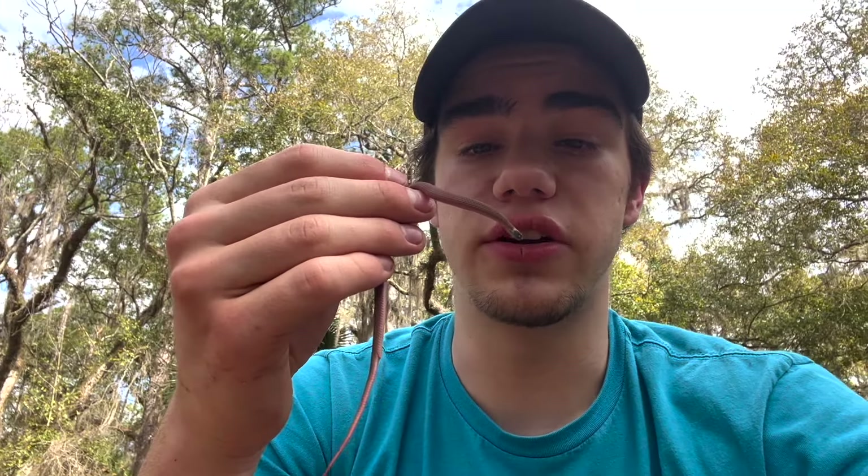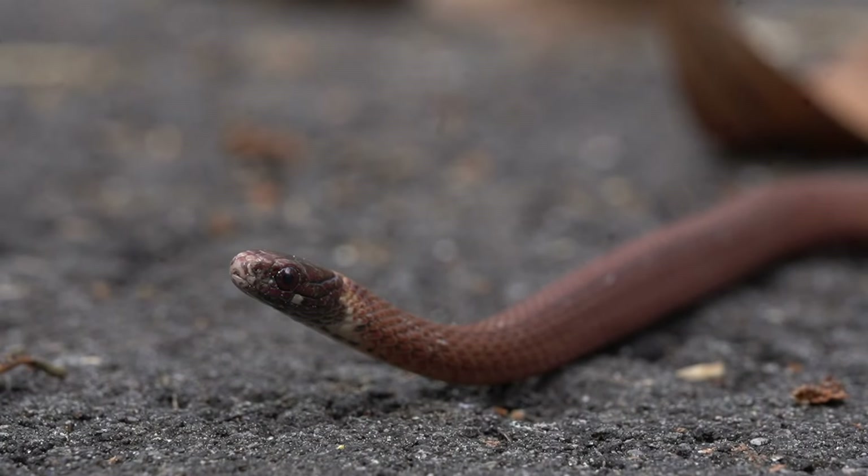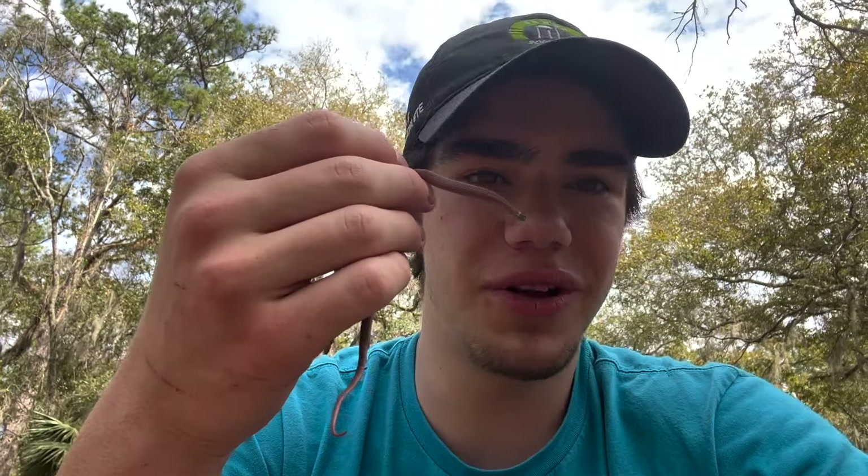These are actually more closely related to garter snakes and water snakes than they are to ringnecks and other colubrids. They are non-venomous, completely harmless, and just an adorable little thing to find. Really cool — we're going to let this snake go.